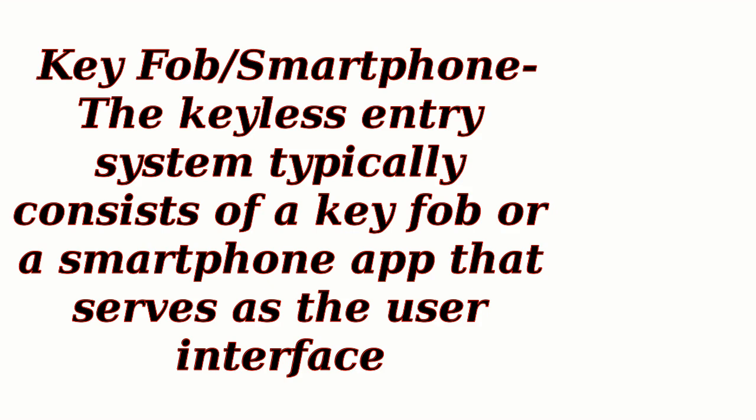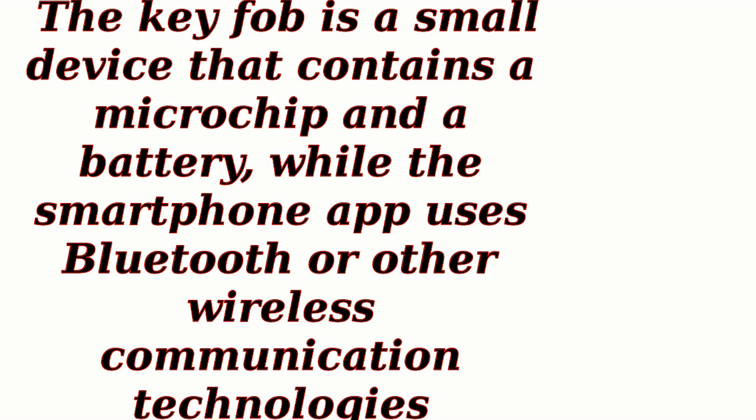Key fob or smartphone: the keyless entry system typically consists of a key fob or a smartphone app that serves as the user interface. The key fob is a small device that contains a microchip and a battery, while the smartphone app uses Bluetooth or other wireless communication technologies.